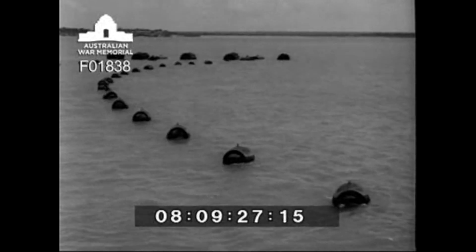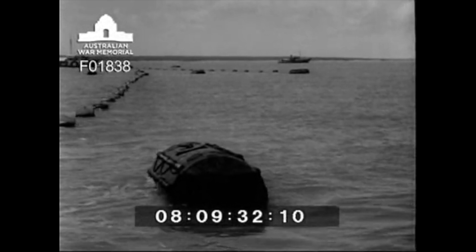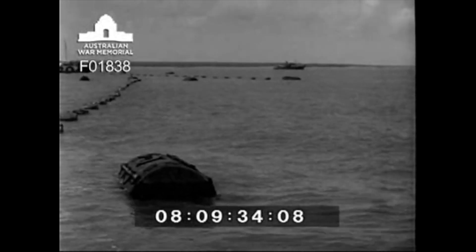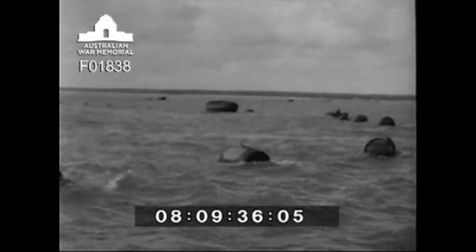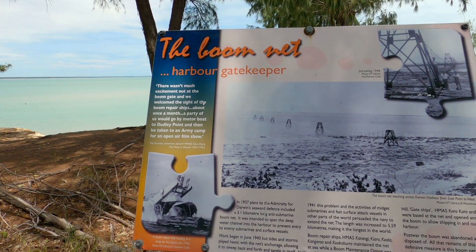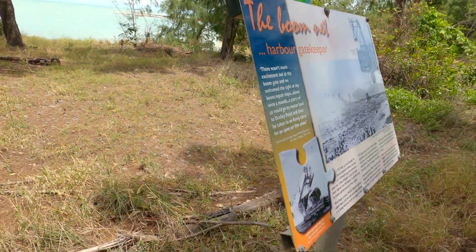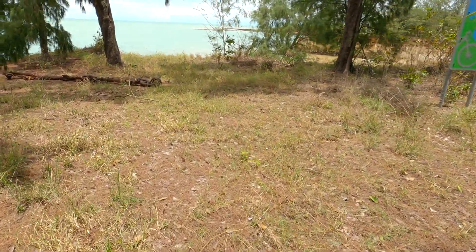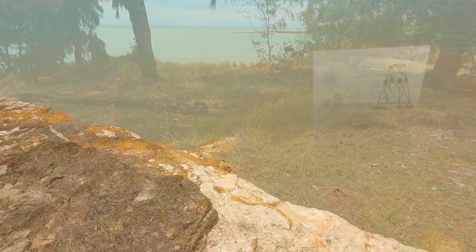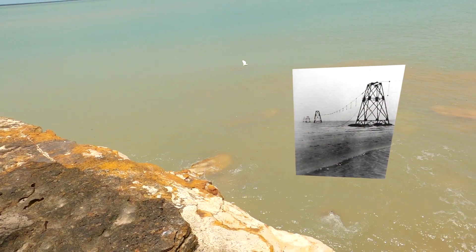These massive nets were submerged, stretching across the harbor's entire 8-kilometer-wide entrance. Made of strong steel mesh and held in place by buoys on the surface and weights at the bottom, they formed a formidable underwater barrier. Post-war, the boom net was abandoned and the net disposed of. All that remains of this unique defensive measure is this boom net anchorage point and some relics of the steel net pylons, visible here at very low tides.